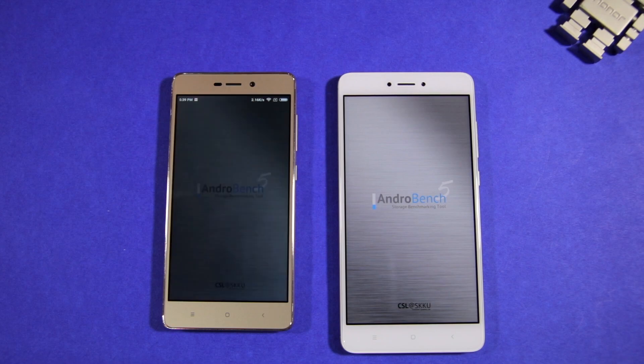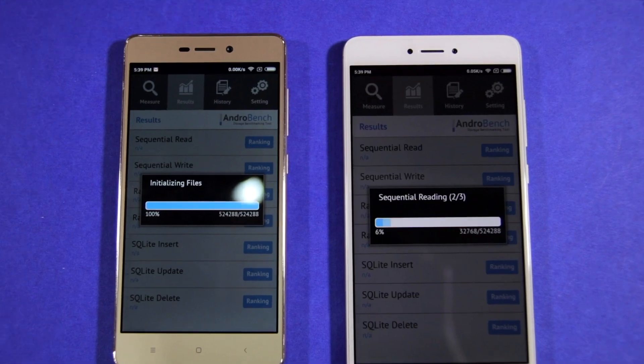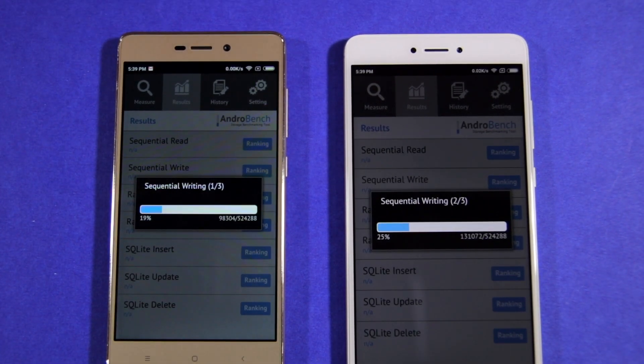The reason behind the Redmi Note 4's great performance is not just because of its Snapdragon 625 chipset. It is also due to the faster NAND storage that it comes with.